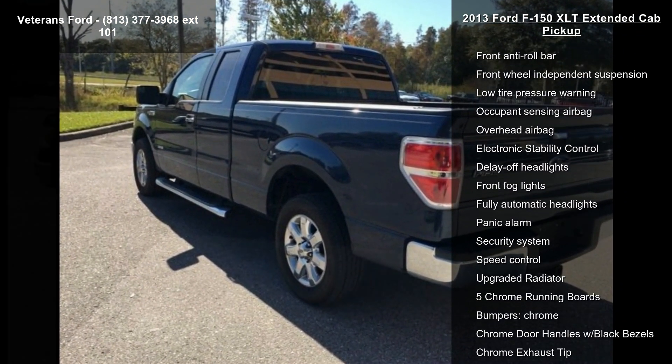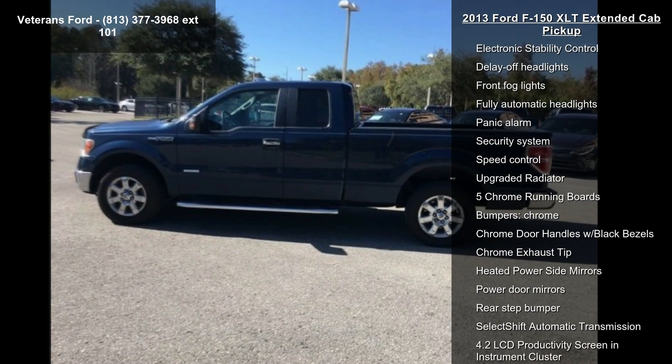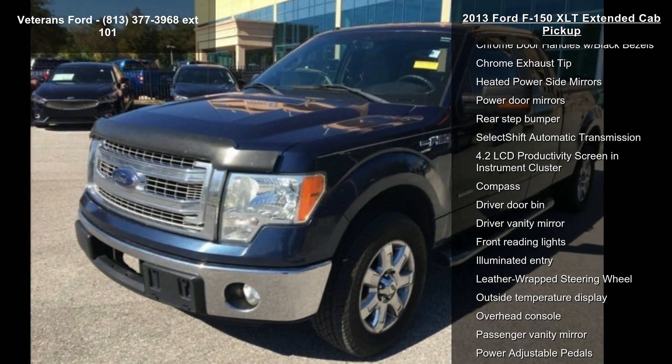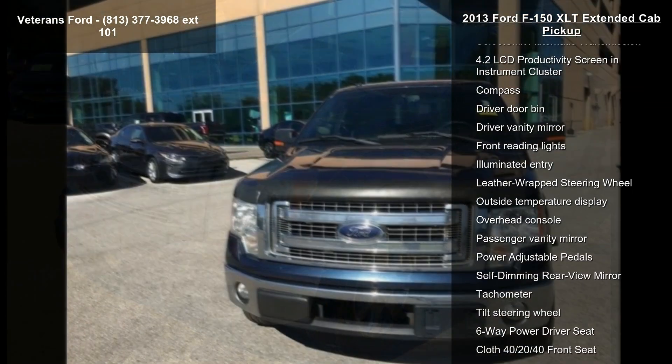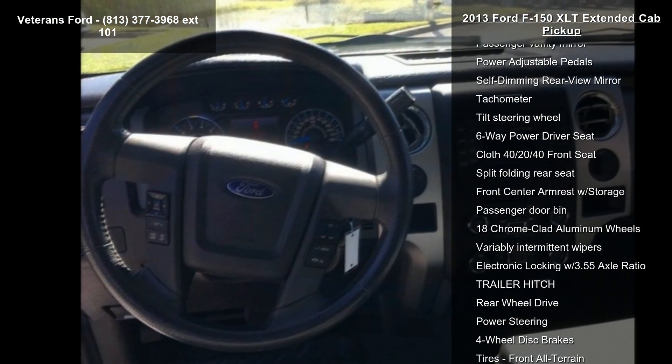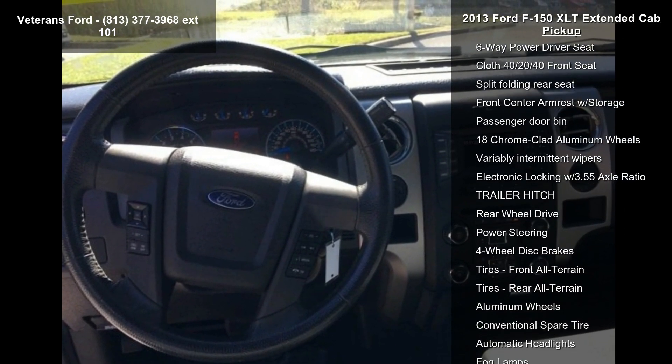Some of the top features included with this vehicle are Equipment Group 301A, Trailer Tow Package, XLT Chrome Package, XLT Convenience Package, 4 Speakers, AM-FM Radio, CD Player, MP3 Decoder, and Radio Data System.